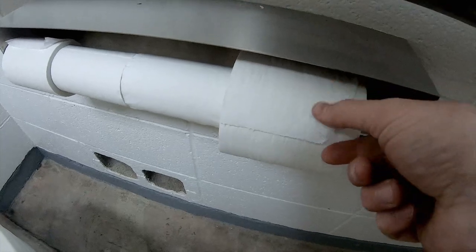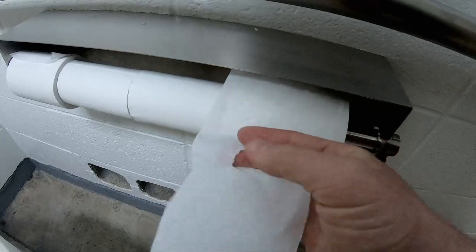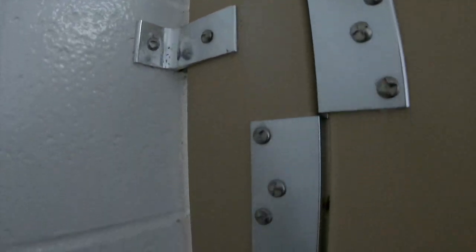The stall is equipped with a four toilet paper roll which helps to reduce daily labor from staff. The toilet has a powerful yet not too wasteful flush. Looking in the toilet bowl you might appreciate how clean the park staff keep things. The stall itself is attached to the concrete wall in a few places for extra stability.